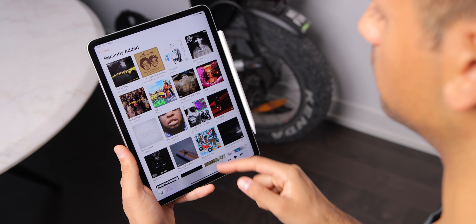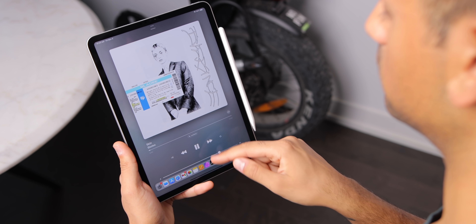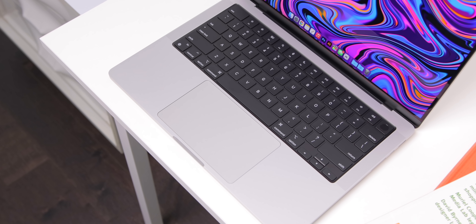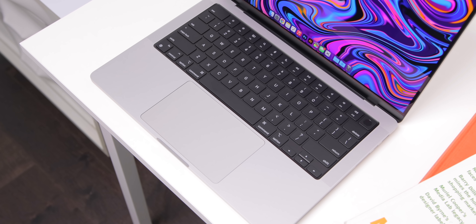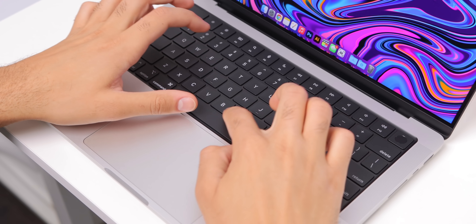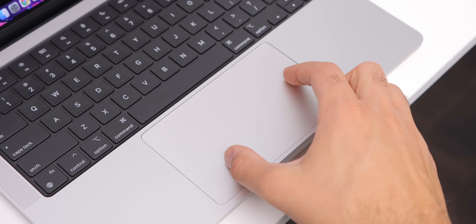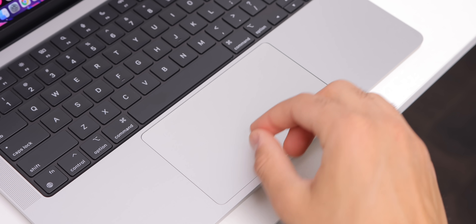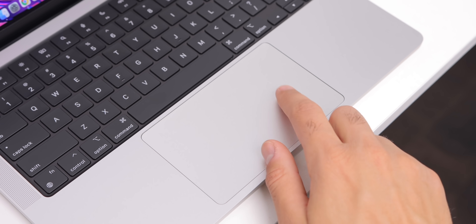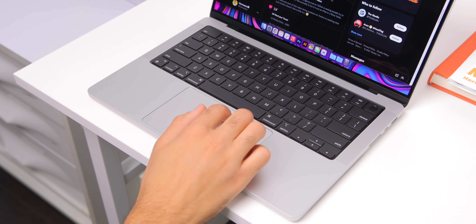The MacBook Pro doesn't directly have stylus support or the good things that come with having a touchscreen — like pinching and zooming, dragging and dropping, scrolling. But having a keyboard and trackpad built into the MacBook that is this good is a wonderful thing. The keyboard is incredibly tactile and responsive with great key travel — it feels excellent to type on, Apple is not messing around here anymore. The large trackpad makes it tough to use anything smaller after you get used to it, and all the natural touchscreen gestures transfer beautifully here too.